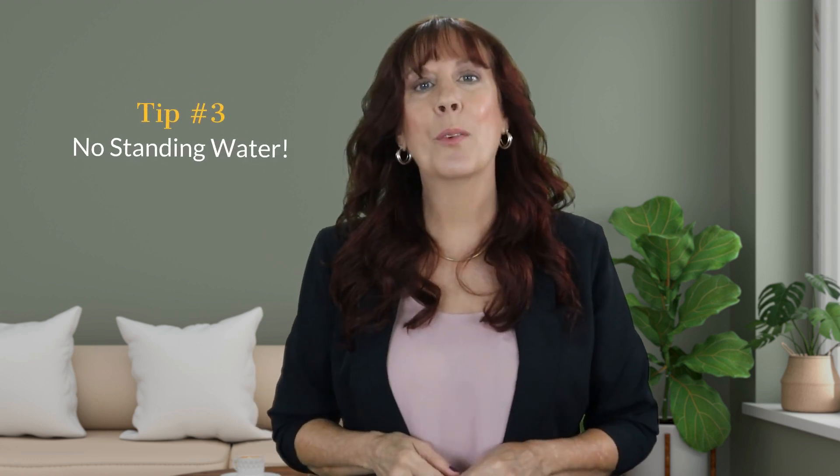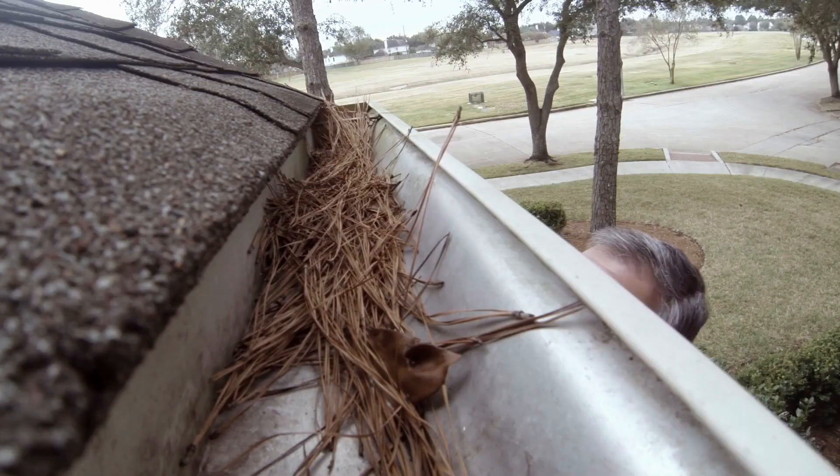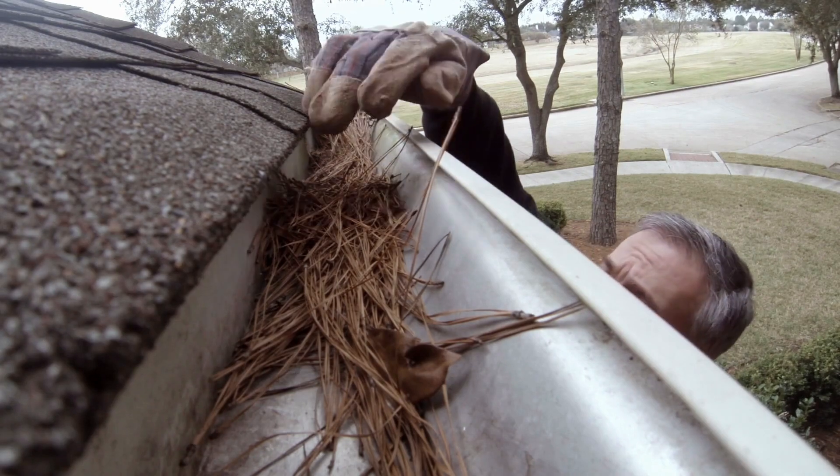Tip number three, and this is a big one: no standing water anywhere, ever, unless you've properly treated it. A lot of mosquitoes like to lay their eggs in still water, and even a teaspoon of water can be enough to hatch out hundreds of tiny mosquitoes. So make sure that you clean out your gutters and downspouts so they can't clog up and become a mosquito maternity ward. And keep a close eye on any flower pots, buckets, or watering cans that might have water trapped inside.